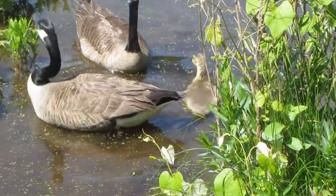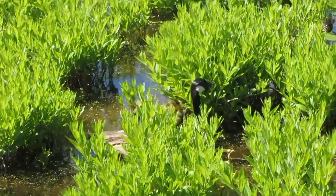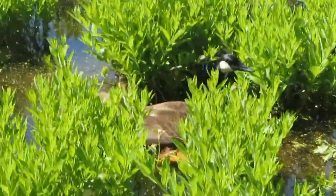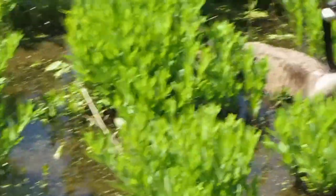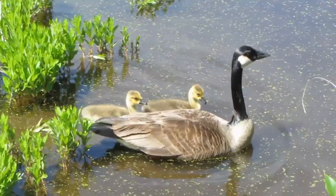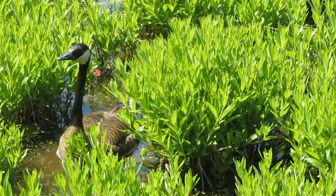Look how cute the gosling is! I'm wondering if that pair only has one, but over here there are a few more hiding with this pair. That one has two. They are so precious — look at him. And daddy's coming. Stay away from my babies, lady! There's the daddy over here, keeping an eye on his family.